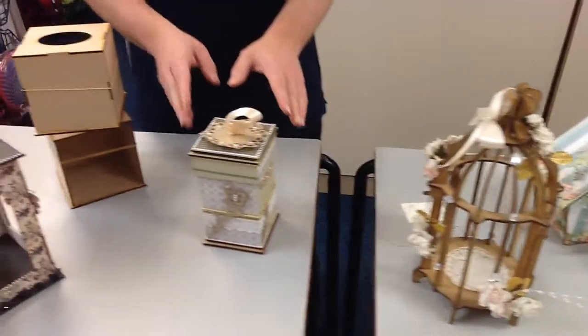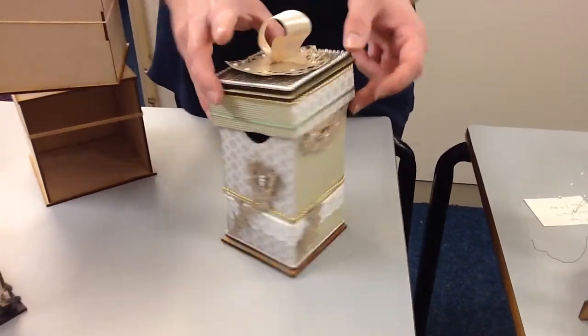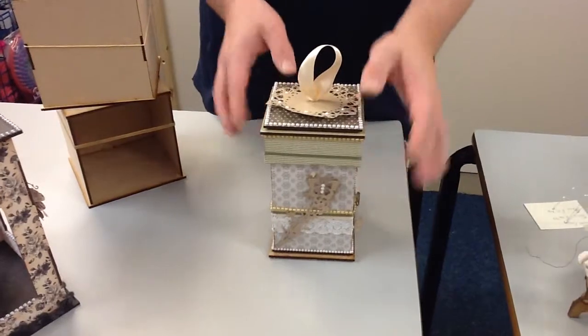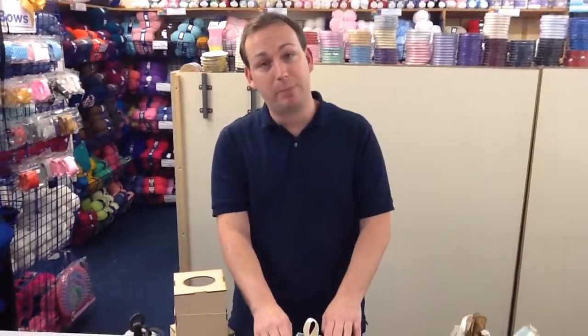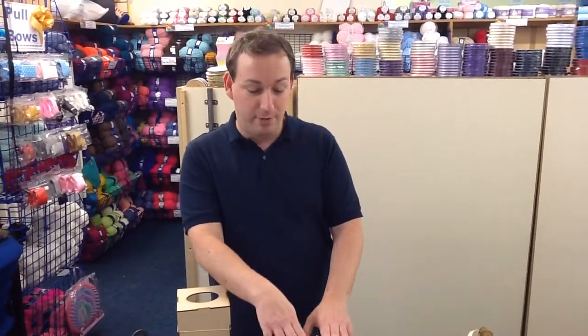Moving on we have our tall gift box — if you watch a lot of my Sunday showcases you may recognise this. We showed it a little while ago with all the different dies and papers, and they're still in store. These are normally £6.59 but this week with your 25% off they would only be £4.94 — a nice little trinket box, especially with Christmas coming up. What a lovely gift to make for somebody — something they can cherish forever.